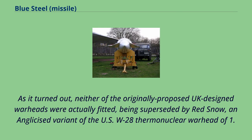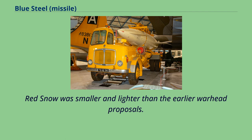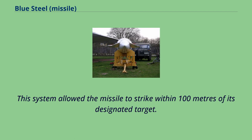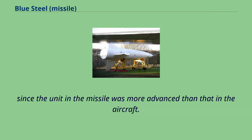As it turned out, neither of the originally proposed UK-designed warheads were actually fitted, being superseded by Red Snow, an anglicized variant of the US W-28 thermonuclear warhead of 1.1 megaton yield. Red Snow was smaller and lighter than the earlier warhead proposals. The missile was fitted with a state-of-the-art inertial navigation unit, allowing it to strike within 100 meters of its designated target. In addition, the pilots of the Avro Vulcan or Handley Page Victor bombers could tie their systems into those of the missile and make use of the guidance system to help plot their own flight plan, since the unit in the missile was more advanced than that in the aircraft.